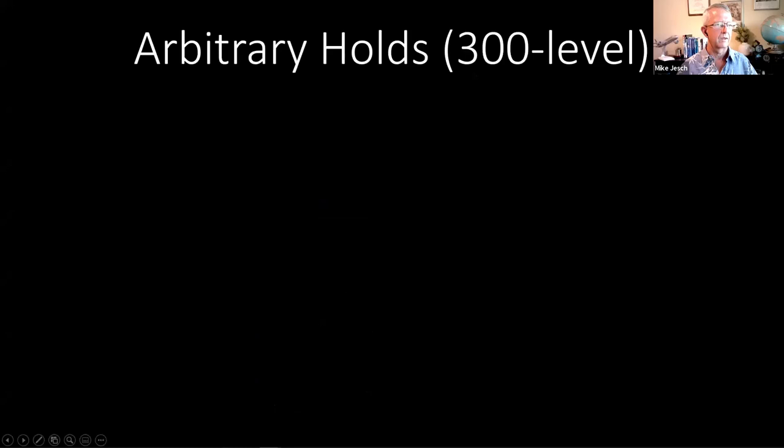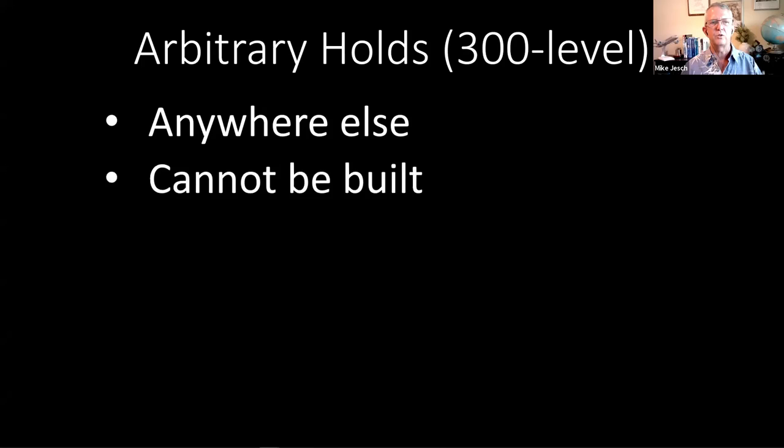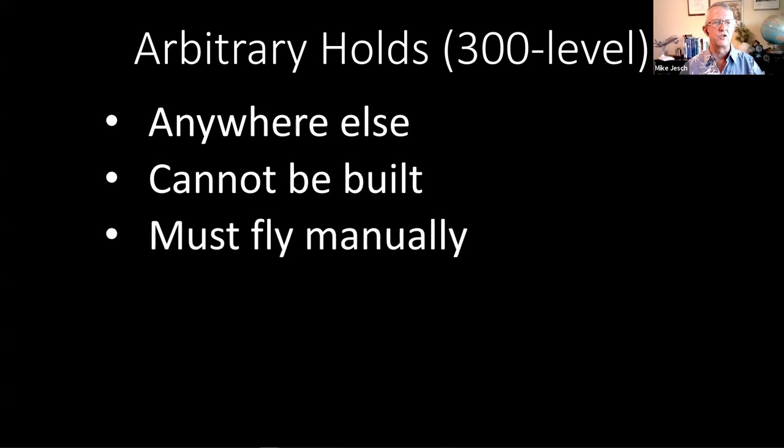Let's talk briefly about arbitrary holds. This is a 300-level activity. An arbitrary hold is a holding pattern that happens anywhere that's not part of a procedure. You can't build a holding pattern in the flight plan database that your autopilot will automatically fly — you're going to have to manually fly this thing.